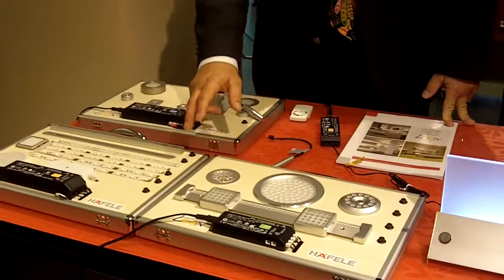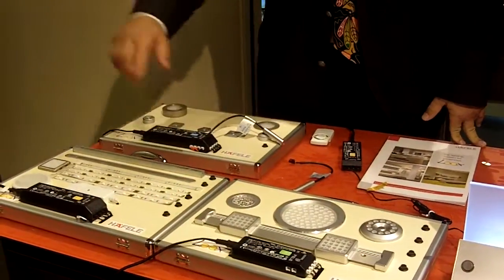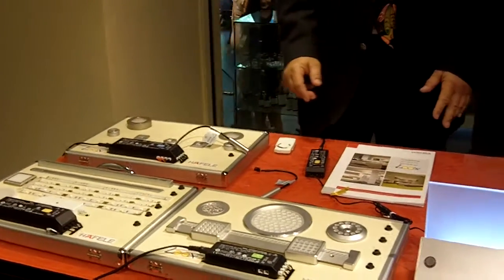This light is trimmable and it is linkable — it has a cut mark so you can wrap it around your cabinets and be very creative with it.